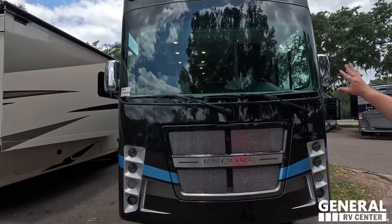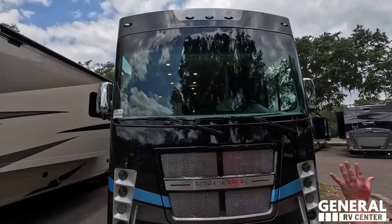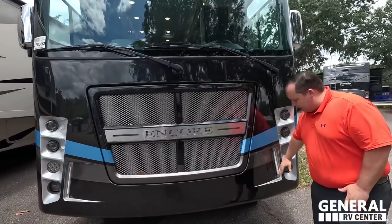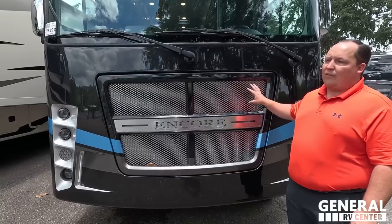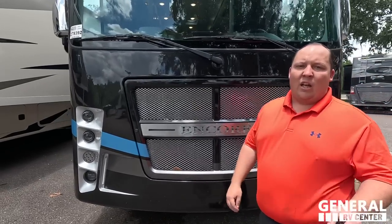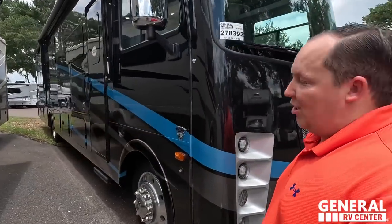Look at the front windshield — the little two-tone paint colors up there, that little bit of a difference. Love the nice LED light design; it makes it look aggressive. A little two-tone colors, Encore. And I love this front grille — it's like driving a GMC Denali. The grille is so important when you're driving down the road because it just looks better.